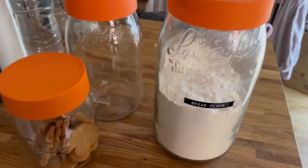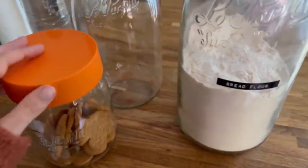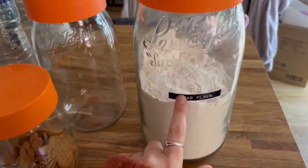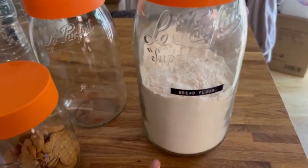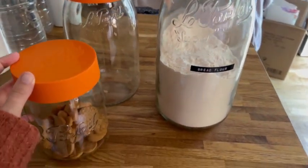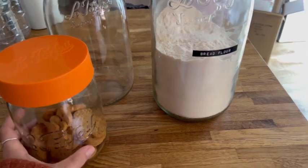These are the Le Parfait jars in various different sizes that we have in our cupboards. We tend to put labels on them and use them for things like flowers, pastas, snacks. They're absolutely great. They look so aesthetic and beautiful too. I absolutely love them.